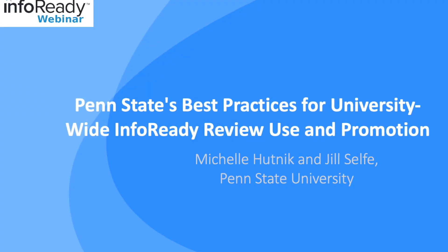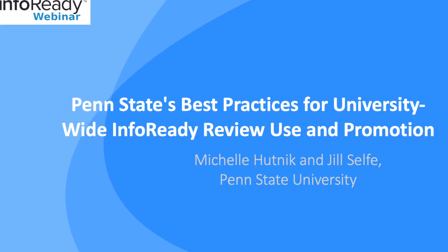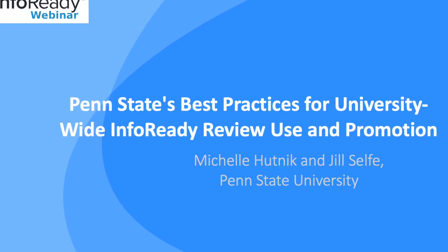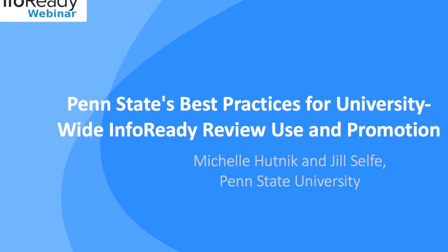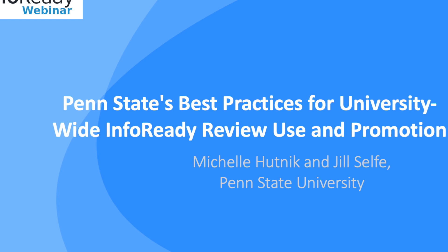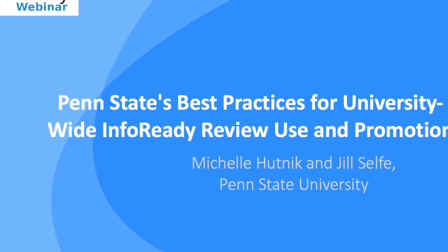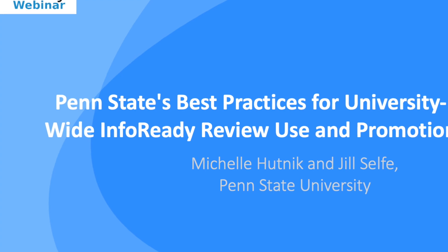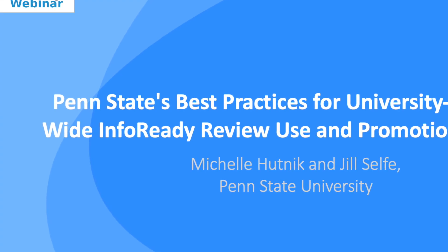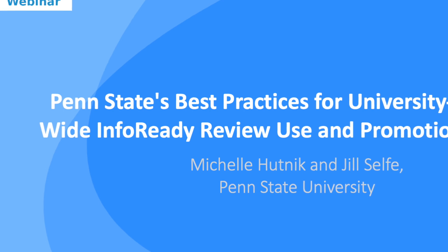Hello and welcome to our webinar. It's about Penn State's best practices for being the campus-wide point person for research support — not an easy job typically. In this video, our friends from Penn State will share best practices for campus-wide outreach and centralized research support. Our presenters will discuss how having everything centralized reduces faculty burden and makes training and support a breeze. Join us now as our webinar with Penn State is about to begin.